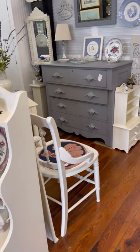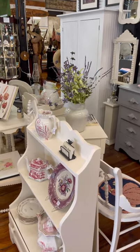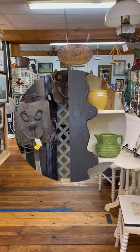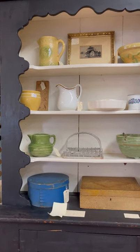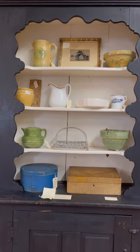Here's a corner that was very French country, a little farmhouse, a little shabby chic. And that white large piece went out the door as I was leaving — I think it was like $300. I always like a beautifully styled hutch, and this one just had me swooning. I love the different colors that just pop in this piece.